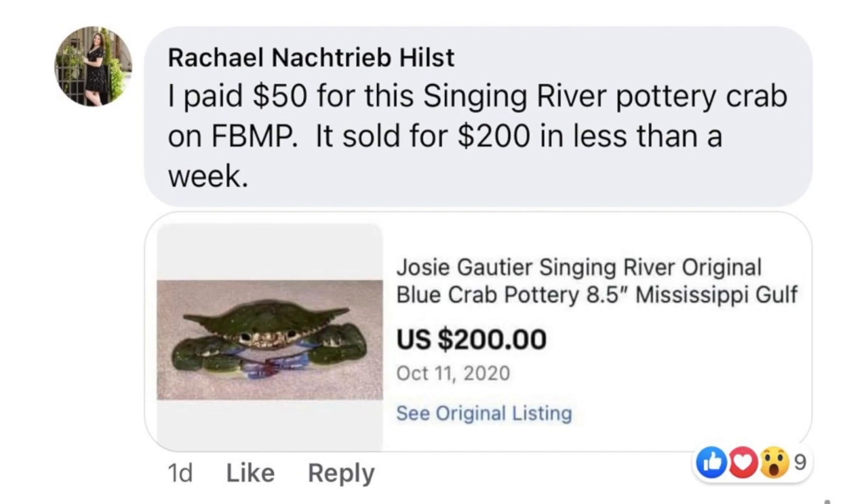Rachel Hilst paid $50 for a singing river pottery crab on Facebook Marketplace. It sold for $200 in less than a week — a Josie Gautier Singing River original blue crab pottery. You have to be brave and ease into paying more money for better items because the profit is there. Always ask: can I sell this for what I bought it for? If the answer is yes, there's really no risk. Don't be afraid to pay a little more for high-quality items because sometimes you're just not going to get things for a dollar.